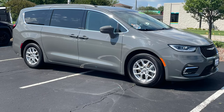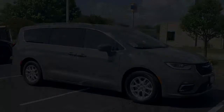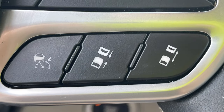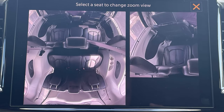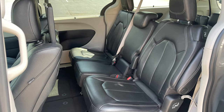Or are you parents to several kids and now prioritize function over form? Look no further than the venerable minivan, like this loaded Chrysler Pacifica Touring L, replete with all the latest driver assistance technology, dual DVD screens to keep the kiddos occupied on those family road trips, and Chrysler's new FamCam to see why it suddenly got so quiet back there.